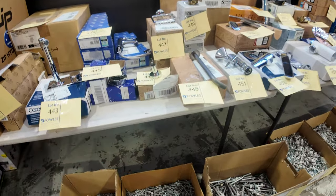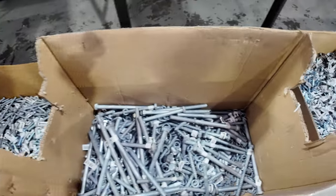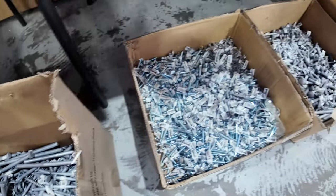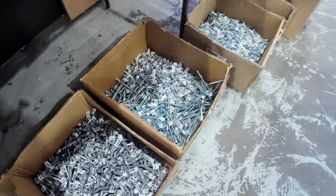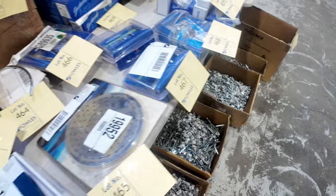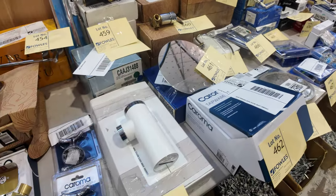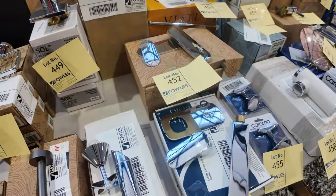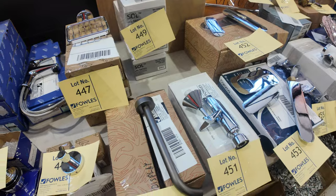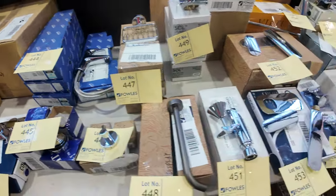Down the bottom we've got heaps of bulk boxed hardware goods, and those boxes will start unreserved. They've been going between $10 and $80 a box usually, just depending on what's in them. Up the top here there's a heap more of the beautiful designer brand stuff — heaps of Grohe in the taps, door handles from Gainsborough and a couple of other good brands. Really nice gear, all going to the highest bidder.